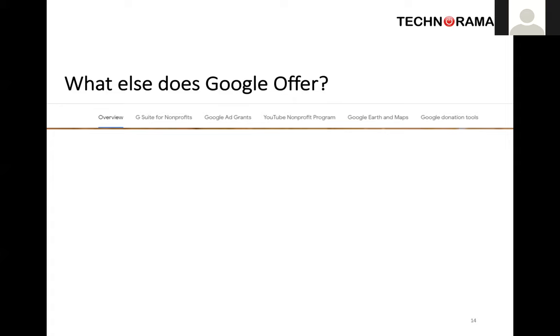Google also offers Google Earth and Maps as well as Google donation tools — I only just noticed that today when putting final touches on this presentation. Google appear to offer a donation management platform. I haven't looked too much into it, so I'm not going to recommend it right now, but it's probably something to research for your organisation if you're interested in managing donations. If you want to do more research on the Google side of things, let us know and we can do a more in-depth webinar on it.